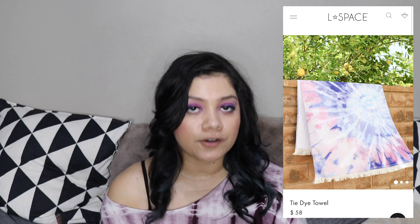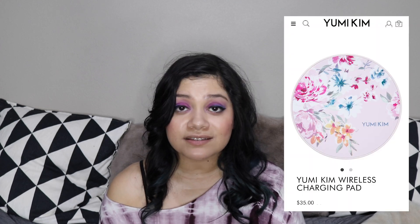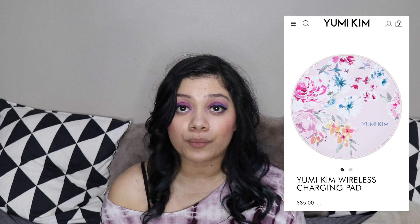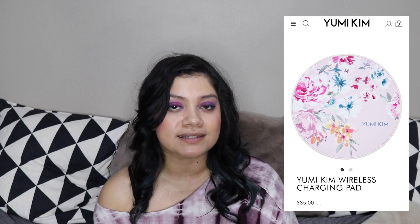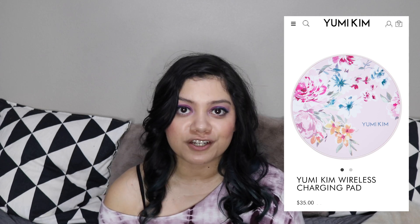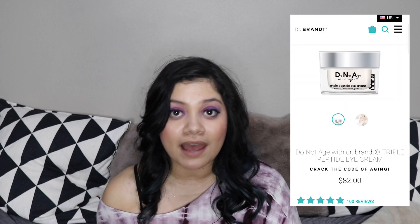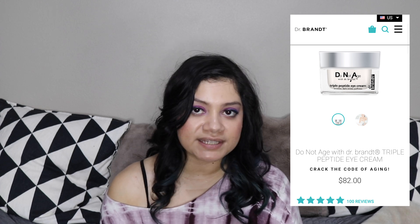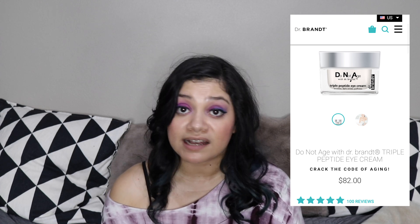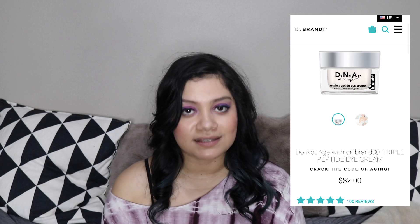On the website, the towel says 100% cotton and that it's 70 inches by 30 inches, so it's a pretty big towel. Another option is the Yumi Kim charging pad — it looks pretty cute with a little floral print on it. It's kind of spring rather than summer, but it's definitely cute and nice for wireless charging. The last item is the Dr. Brandt Do Not Age Tri-Peptide Cream. This is a really pricey item at $82, but it has really good ingredients, so if you're a skincare junkie, this is definitely a good option.